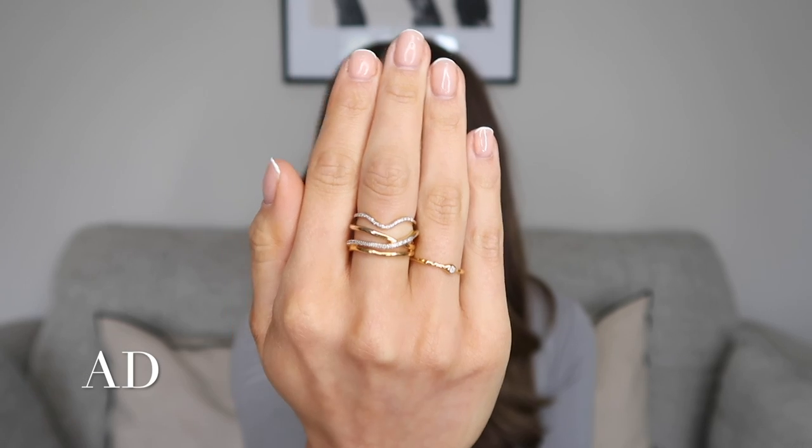That was my Monica Vinader order for this month — I hope you guys enjoyed seeing what I picked up. My discount code this month will get you 25% off Monica Vinader, so I'll put the details in the description box. We've also got Mother's Day coming up so a little Monica Vinader piece would be the perfect present. As always I will leave links to everything I've shown you in the description box along with my discount code and the link to the Monica Vinader website.